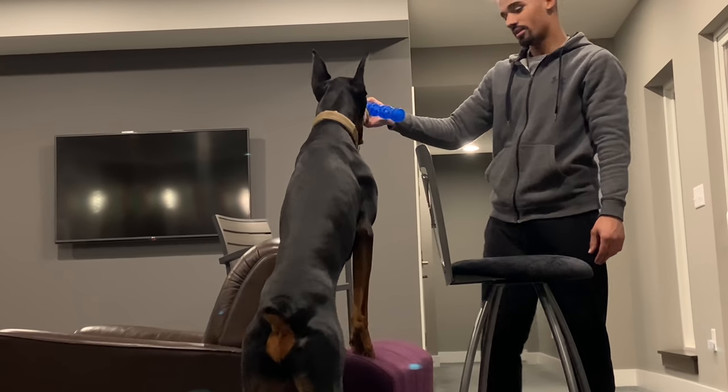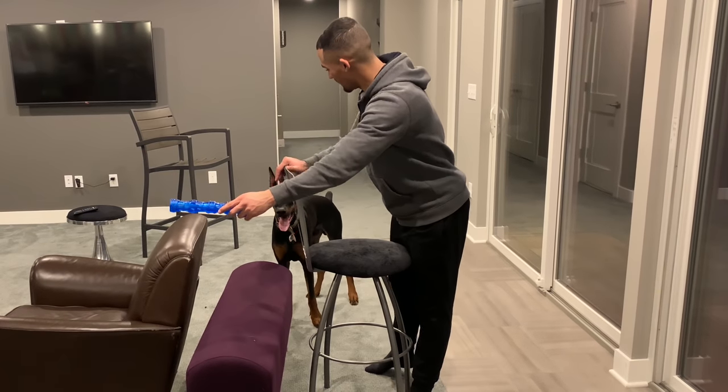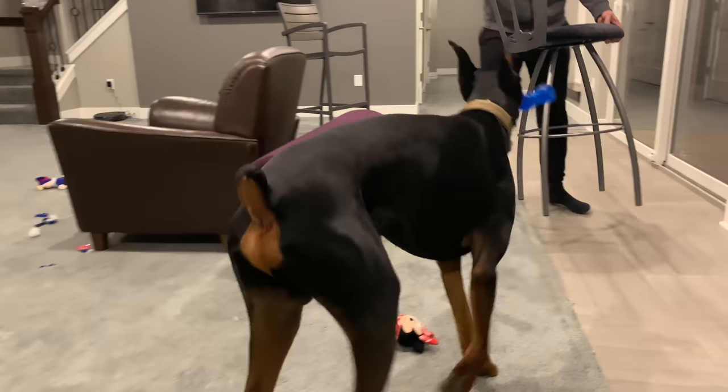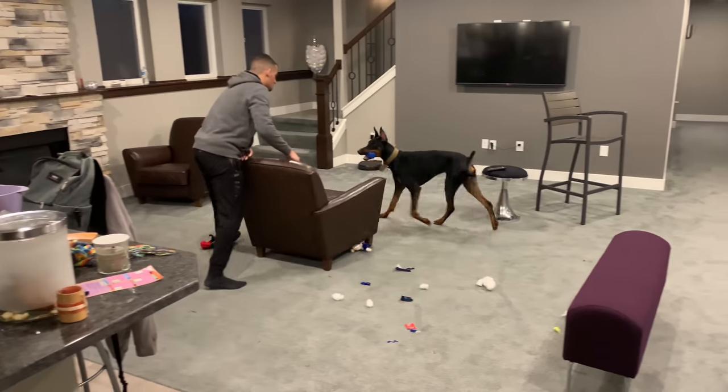Come on! Good boy Cyber, good job! How many minutes? Nine. Alright, so now we're going to do it without the furniture.